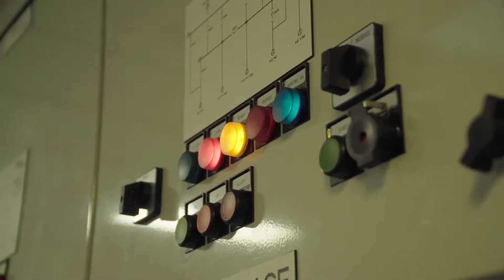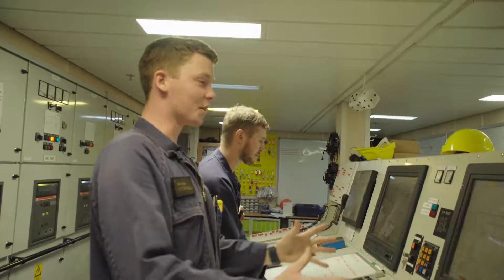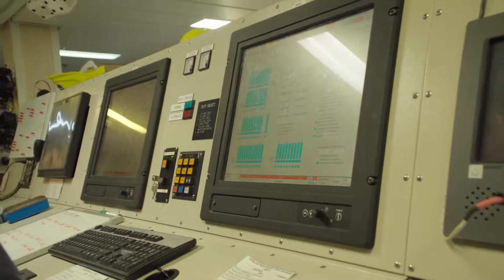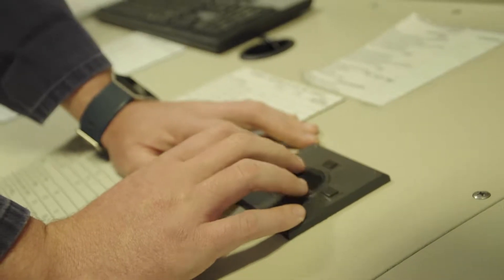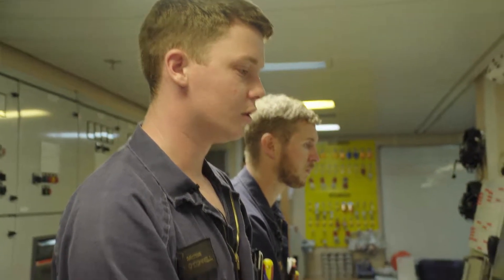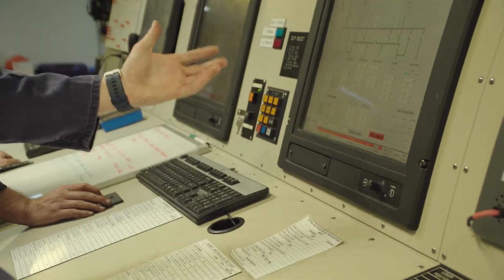Welcome to the machinery control room here on Canterbury. We're currently in a process of maintenance — we're changing out some engineering controls. What we have here is our IPMS monitors, or Integrated Platform Management System, which is a system we use on board to monitor and take control of certain amounts of machinery. We also have the ability to see what our ship's electrical system is doing, see where we're receiving our power from and what's running and what's not running.